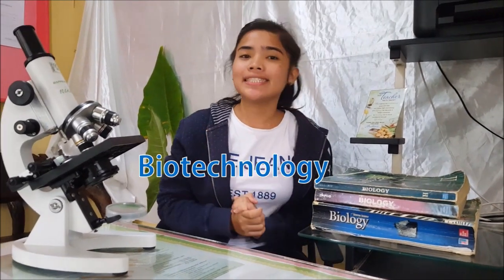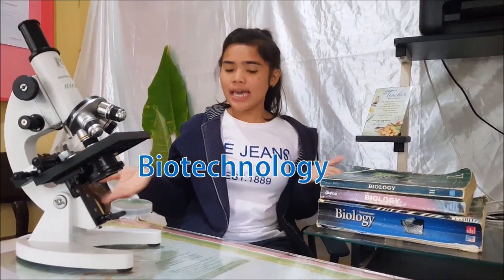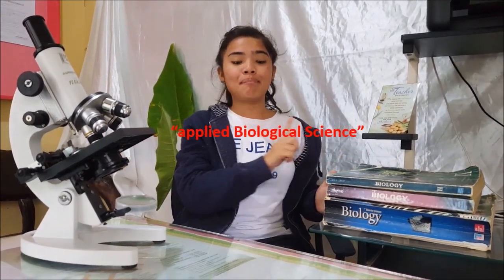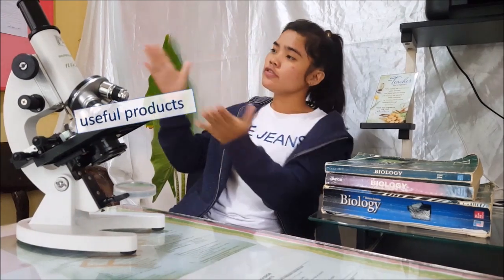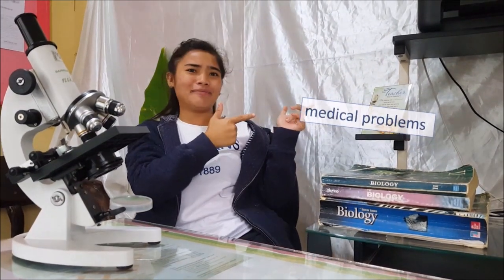One of the new and revolutionary areas of biological research is the field of biotechnology. Biotechnology is applied biological science, such as the use of genetic material in living organisms, to help make useful products or to solve medical problems.